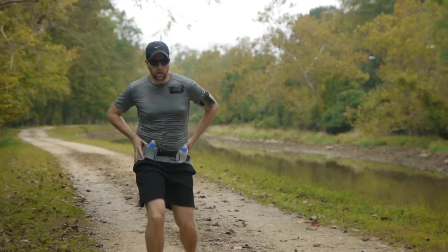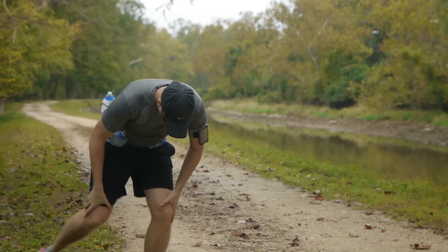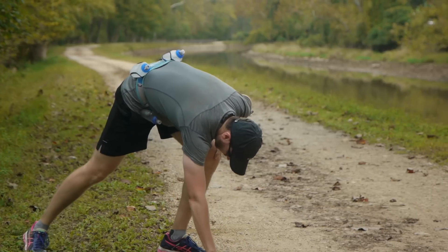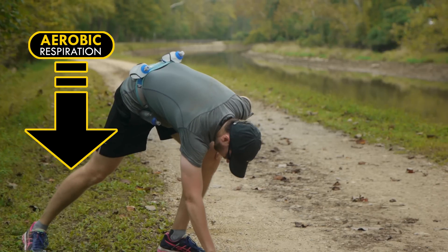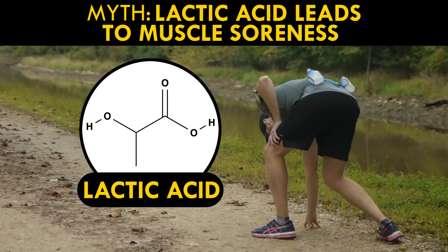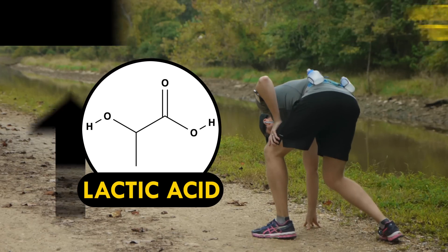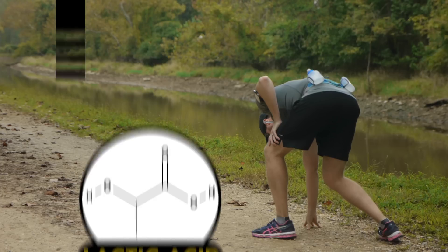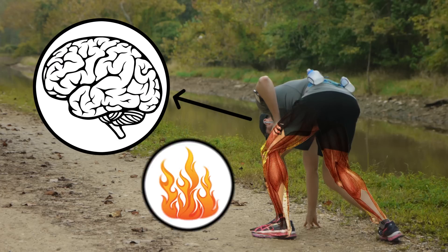When you start getting out of breath, your body is falling behind on the cleanup of waste products from burning all that fuel. That can lead to fatigue. As your aerobic respiration rates drop, your cells can only break glucose in half — that makes lactic acid. Now, it's a myth that lactic acid leads to muscle soreness, but the higher acidity inside your cells does disrupt biological processes. That's why your brain tells your legs they're on fire.